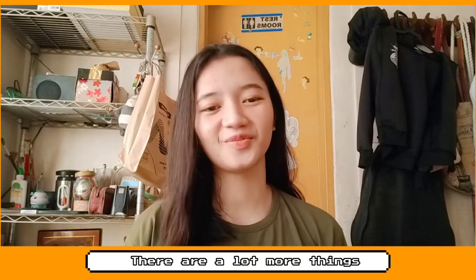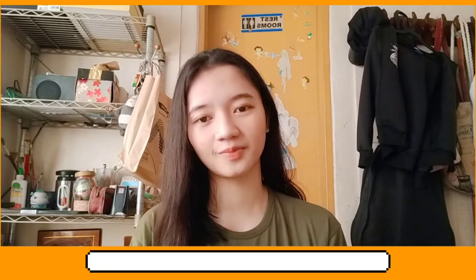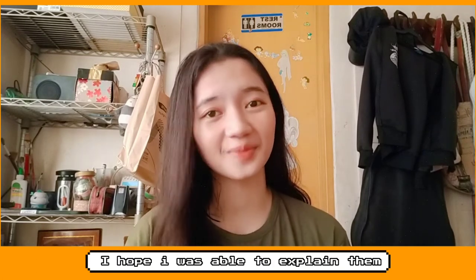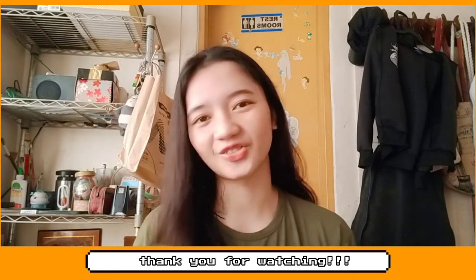There are a lot more things I'd like to share, but these were the two main topics I've learned most about. I hope I was able to explain them clearly. To end this video, I hope you enjoyed and thank you for watching.